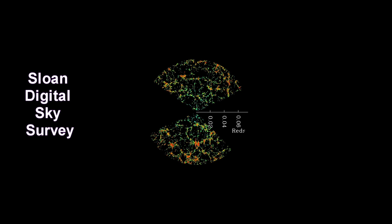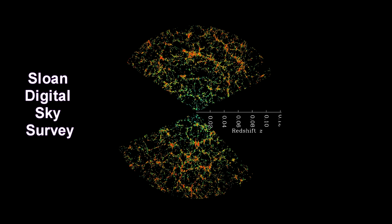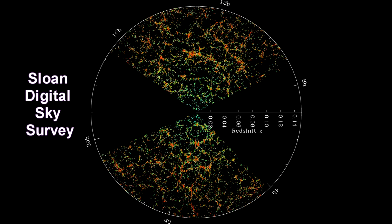Between 2000 and 2008, the Sloan Digital Sky Survey conducted one of the most ambitious and influential surveys in the history of cosmology. Over eight years, it obtained deep multicolor images covering more than a quarter of the sky and created a three-dimensional map containing more than one million galaxies. These color-enhanced slices show the distribution of galaxies with Earth at the center, each point representing a galaxy colored by stellar age. The outer circle is at two billion light-years; the region between the wedges was not mapped because dust in our own galaxy obscures the view in those directions.